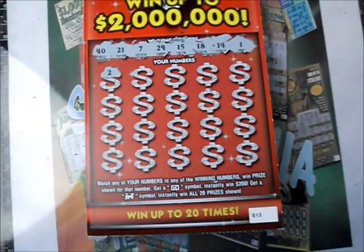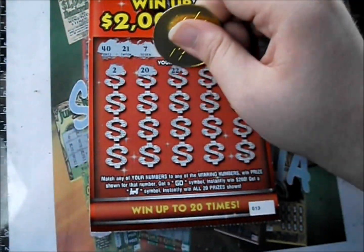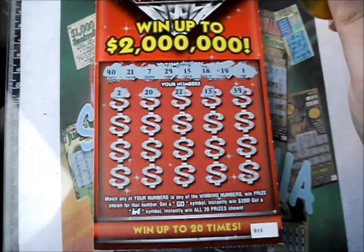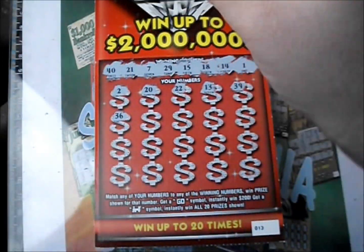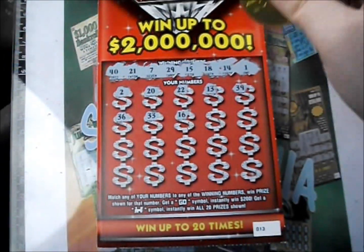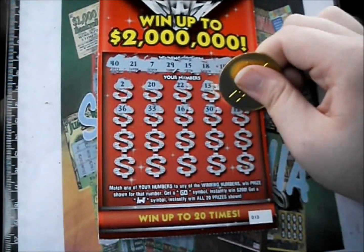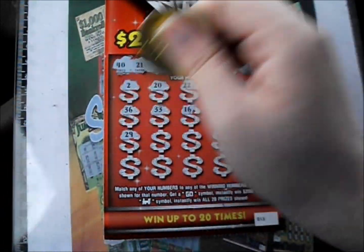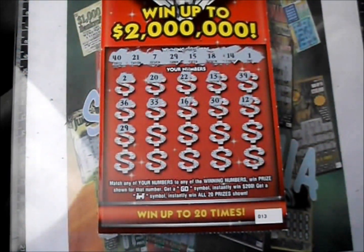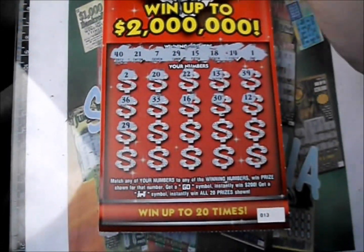And here we go. The revealed numbers are 2, 20, 22, 13, 39, 36, 33, 16, 30, 12 — and there's a 29! Alright, got a winner! So even if this is a free ticket, it's a break-even right now. Woohoo, I'll take that.